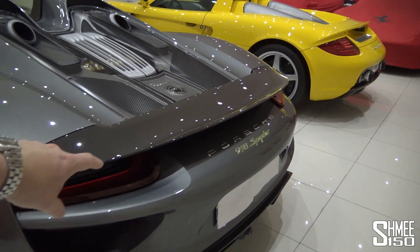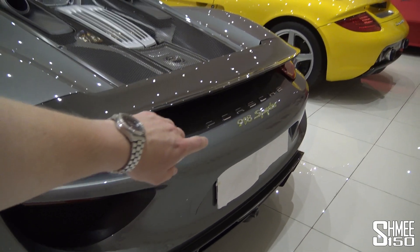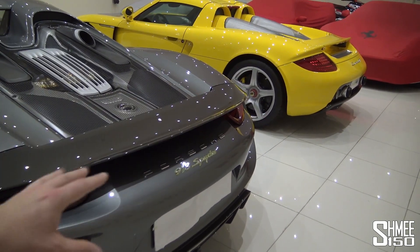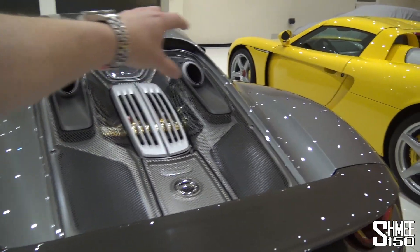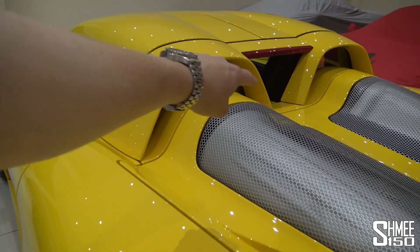If you look at the back ends of the two right here, the lines, the shape around the back of the wing with the curve just above the number plate holder, is almost the same on both cars. Then you've got the double buttress-style rear deck, again similar on both cars.